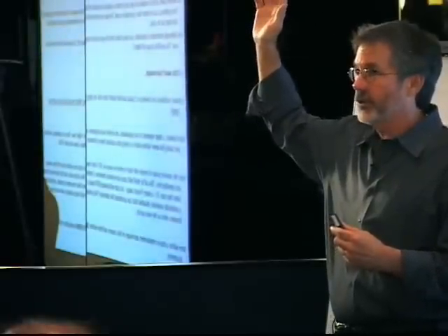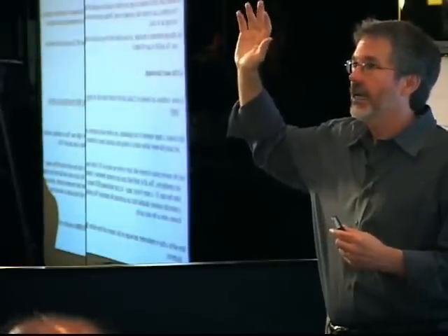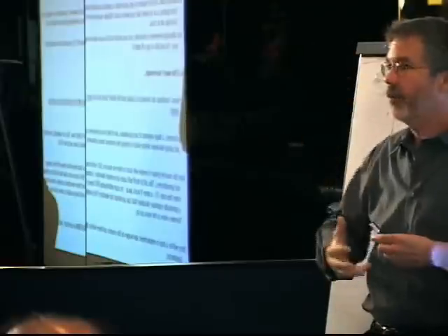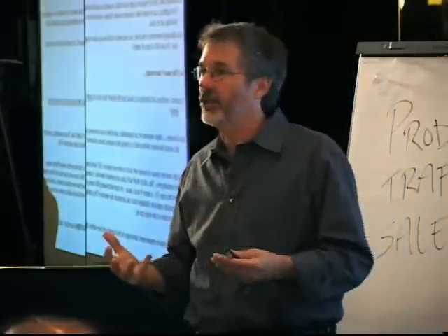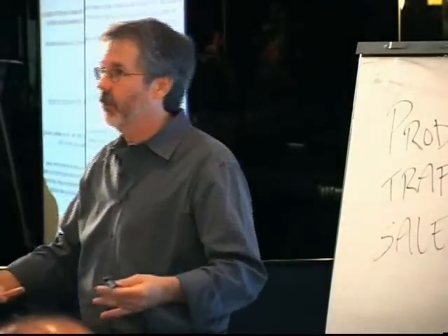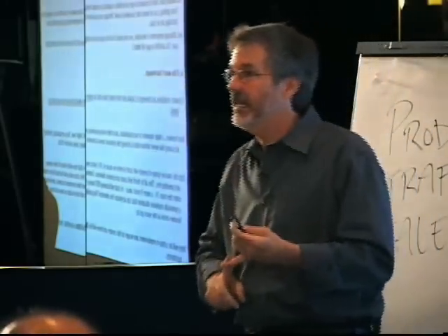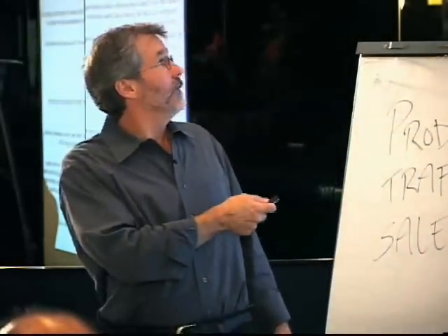Does anybody not know the difference between features and benefits? I will explain it very briefly. A feature is the heft, the weight, the physical dimensions — the actual thingness of whatever it is you're selling. And even if it's information, if it's in an e-book, for example, a feature would be a call, like a free telephone seminar — that would be a thing.